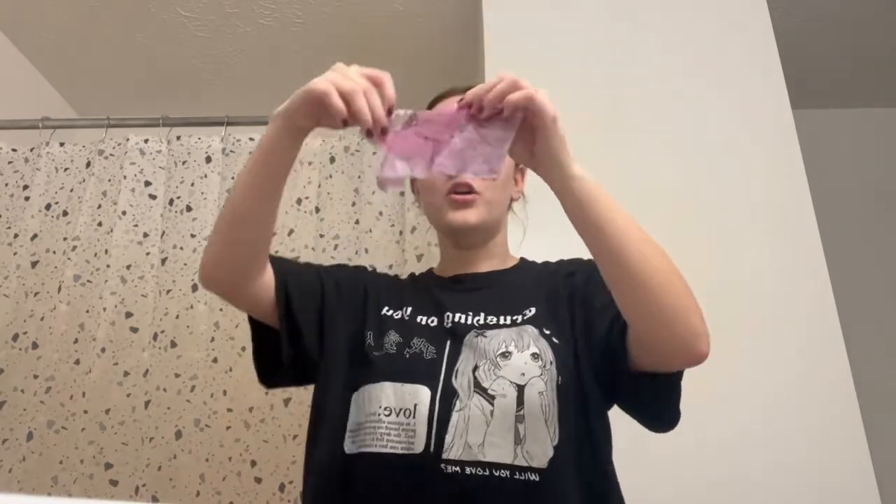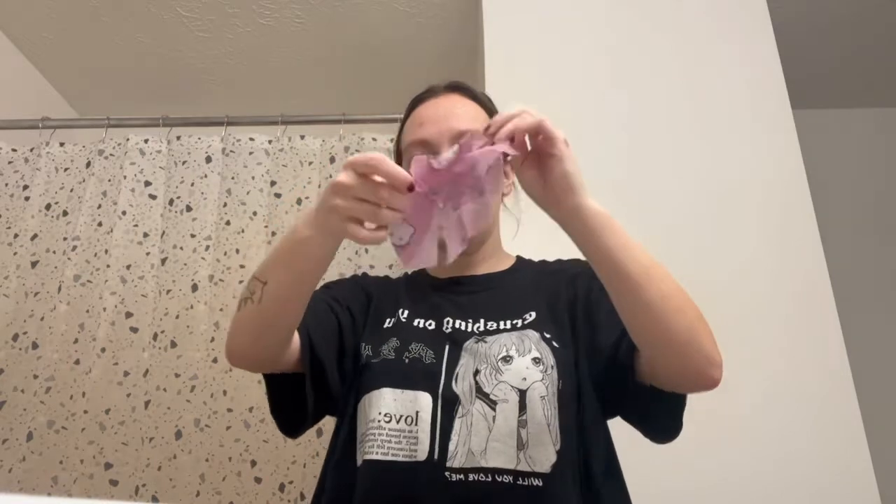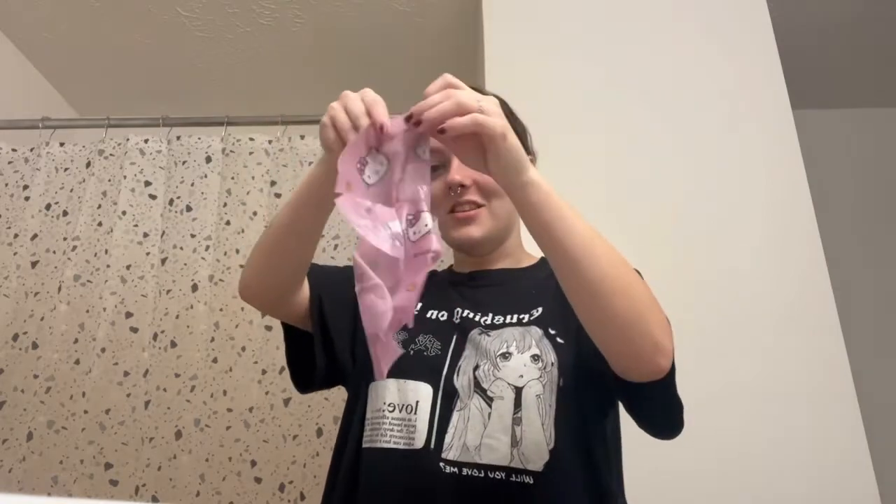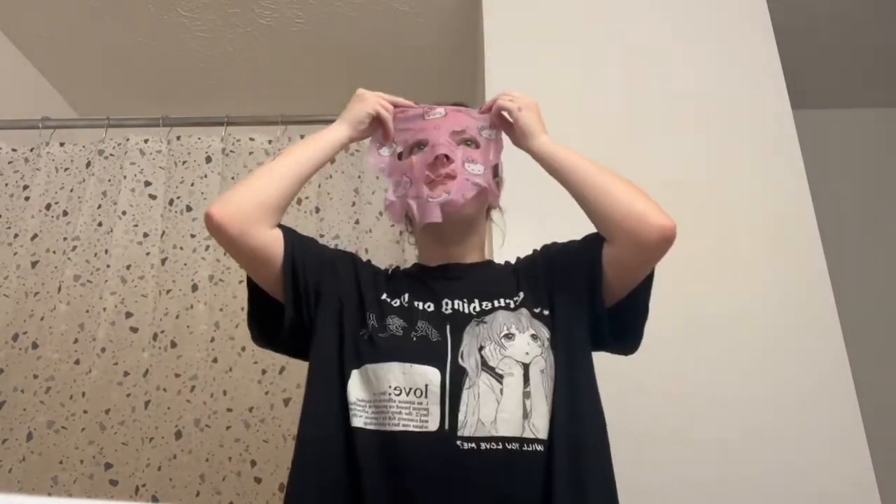For the girlies that like Hello Kitty — so do I! I got a Hello Kitty face mask for my birthday and I'm going to try it in this video today. It's so cute, I'm excited. Guys, it's literally pink — Hello Kitty is literally on the mask!